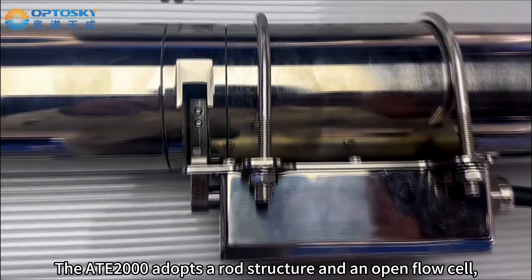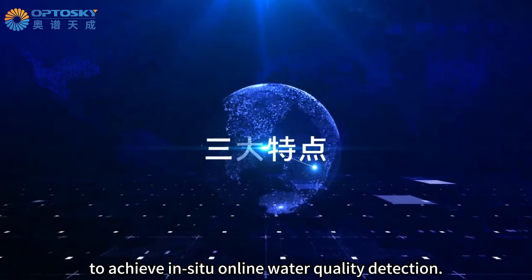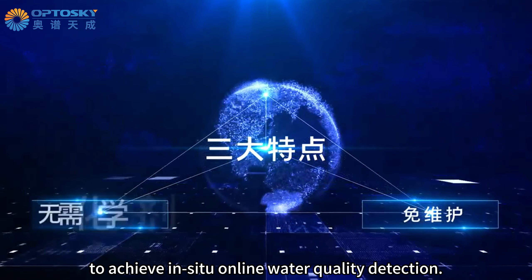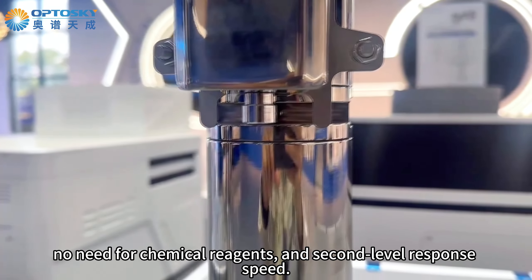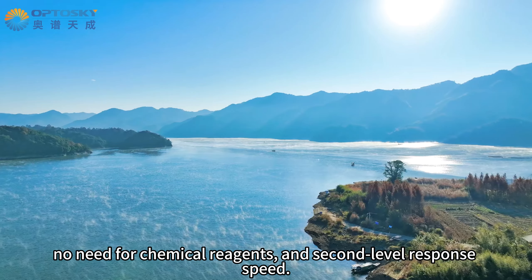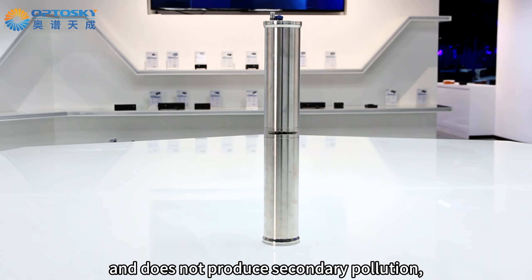The H2000 adopts a rod structure and an open flow cell, equipped with an automatic cleaning device. It can be directly submerged in water to achieve in-situ online water quality detection. Compared to traditional water stations, it features maintenance-free operation, no need for chemical reagents, and second-level response speed. It requires minimal maintenance, has a long instrument life, and does not produce secondary pollution.